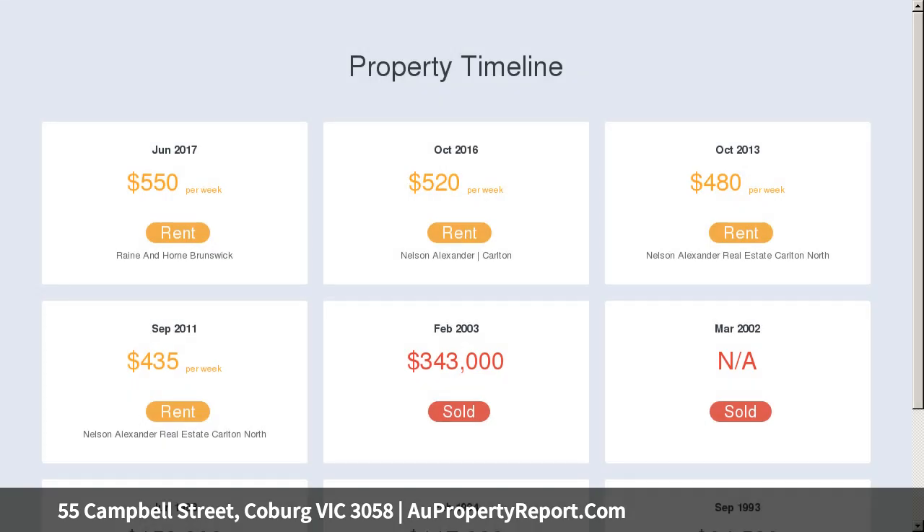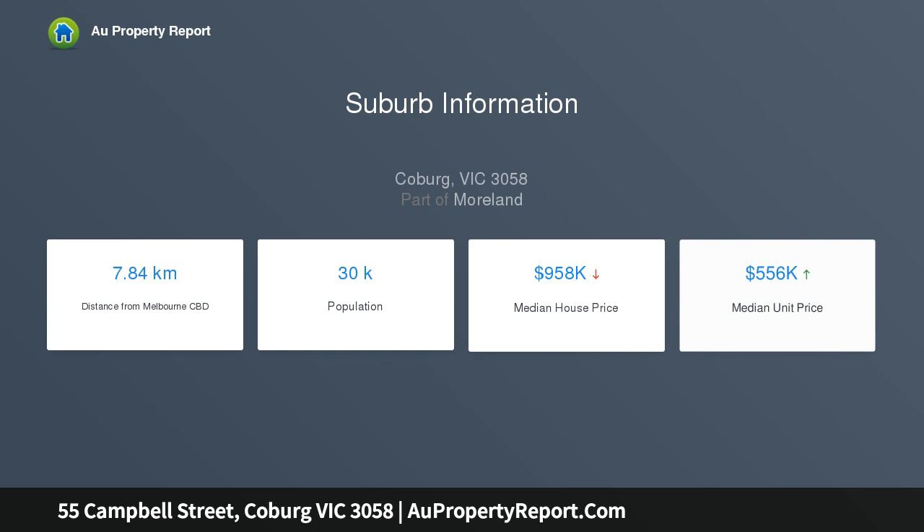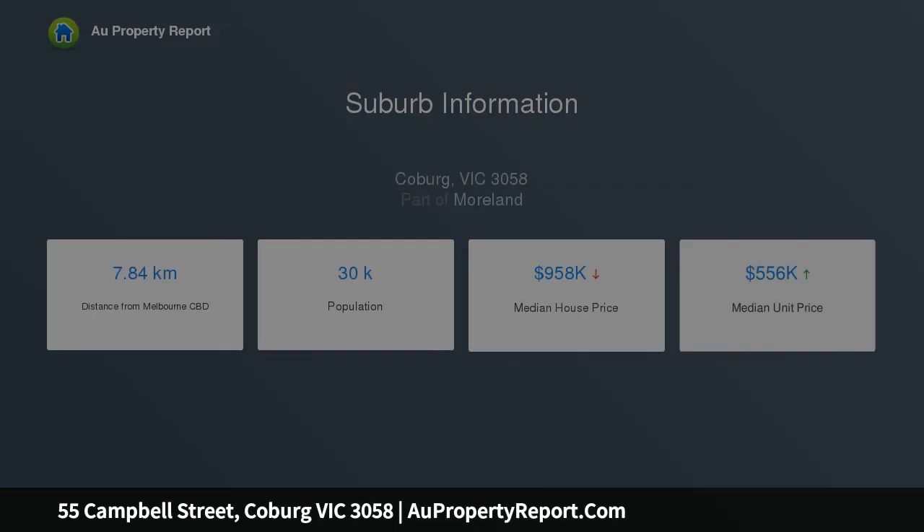The home's inviting interior comprises two generous bedrooms, both with built-in robes, and a stunning bathroom with dual vanity. The kitchen, galley style, is adjacent to an open plan living leading to a spacious lounge, with French doors opening to the deck bathed in northern light.